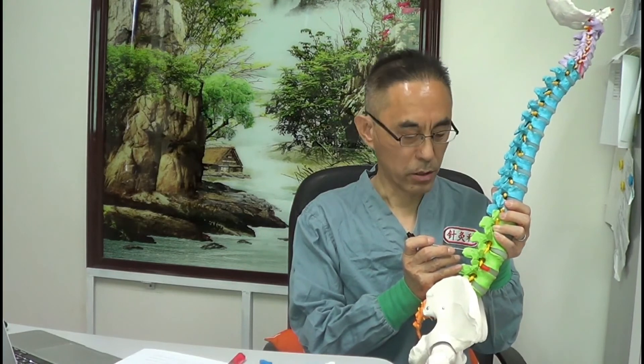Before the operation, we measured the thickness of the ligament flavum for this patient. The result was 4 to 7 mm by CT. So we controlled the cutting range to 4 to 5 mm to partially sever the ligament flavum fibers in situ, so as to reduce the tension and pressure in the spinal canal and the stimulation of the nerve root.